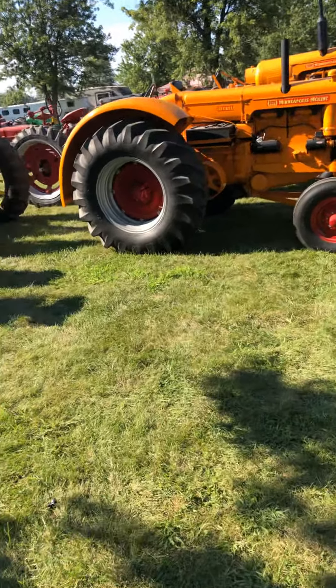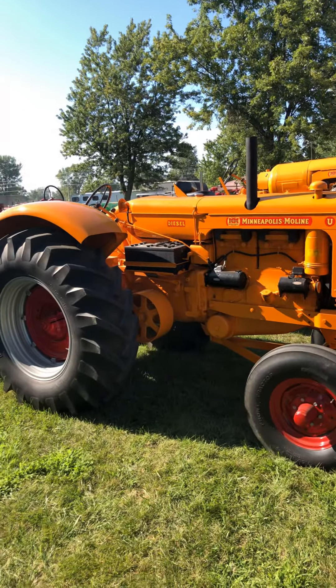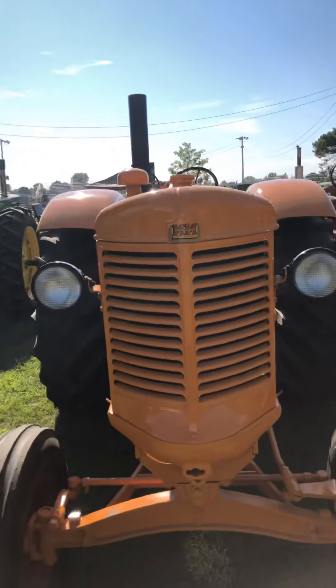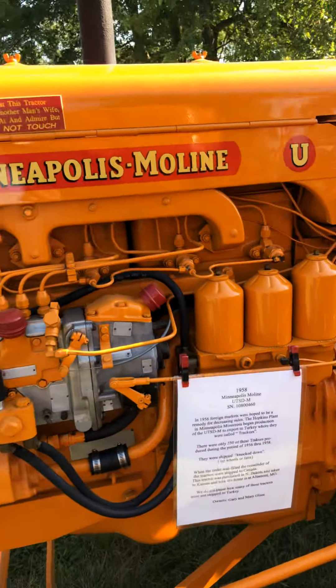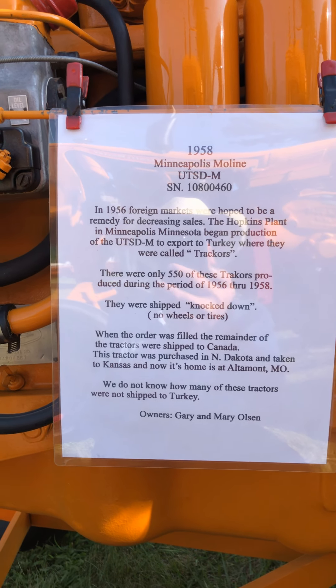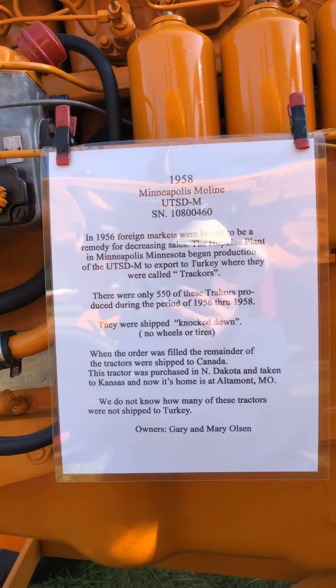All right, back with part three, PGR Tipton 2020. Real nice U diesel — and not only is it a U diesel, but it's actually one of the U diesels that was built to go to Turkey. There's a lot of neat history on these tractors.